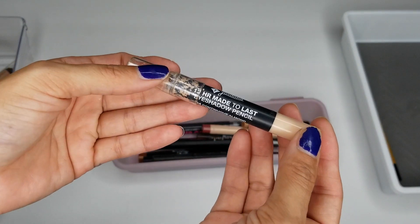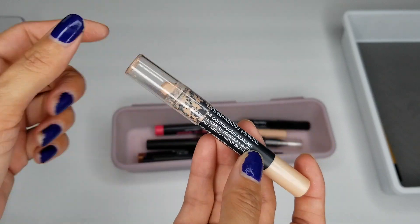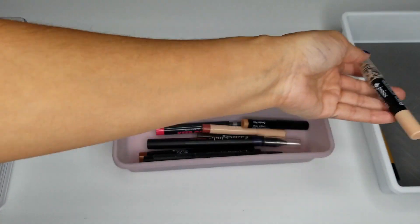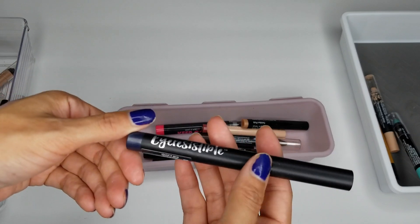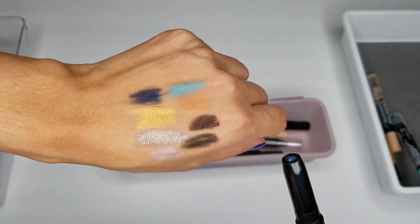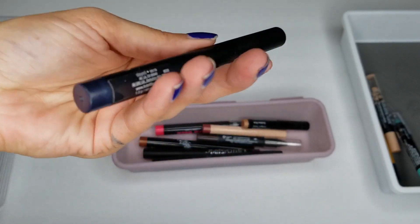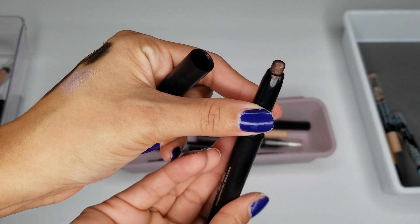I do have the Jordana 12 Hour Made to Last Eyeshadow Pencil in Continuous Almond. I am keeping this because I like this for my waterline. I have a few more of the Ardell Shadow Sticks — this one is in the shade Slade. They feel a little drying now, so I'm just going to be tossing all of these.